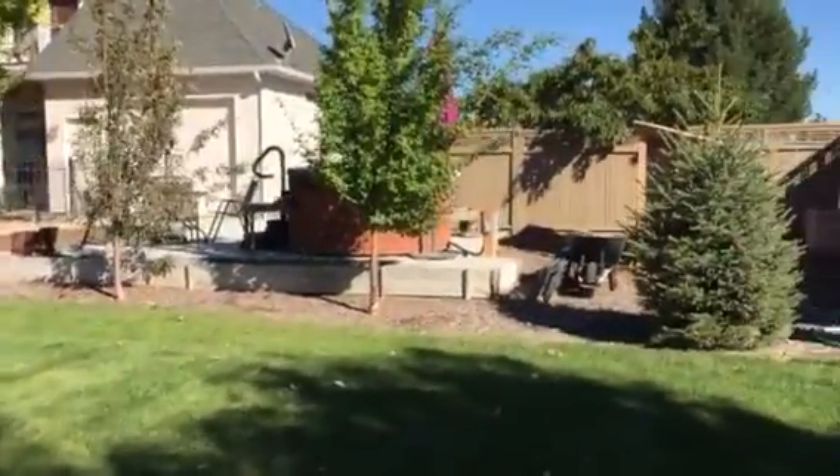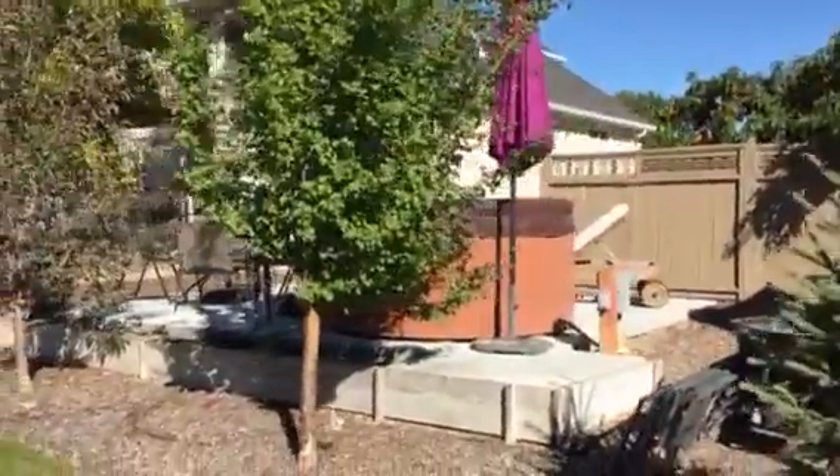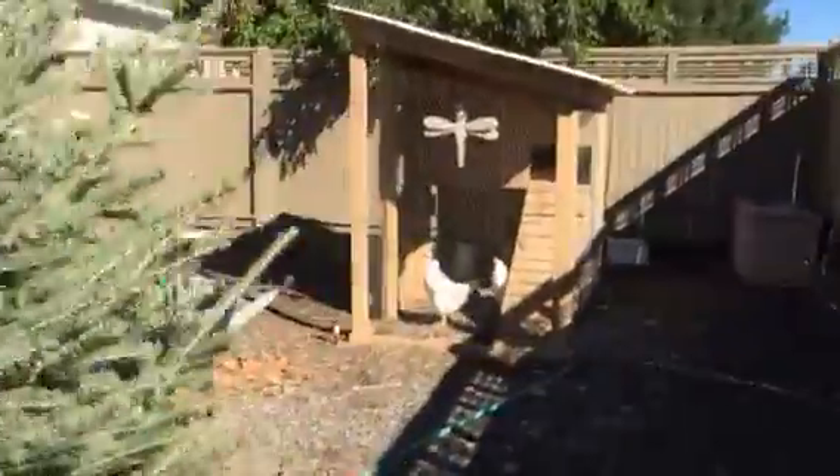Back here, there's a setup for a hot tub. And they have chickens.